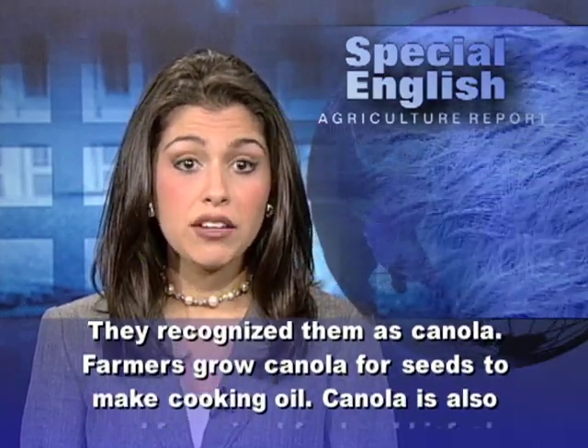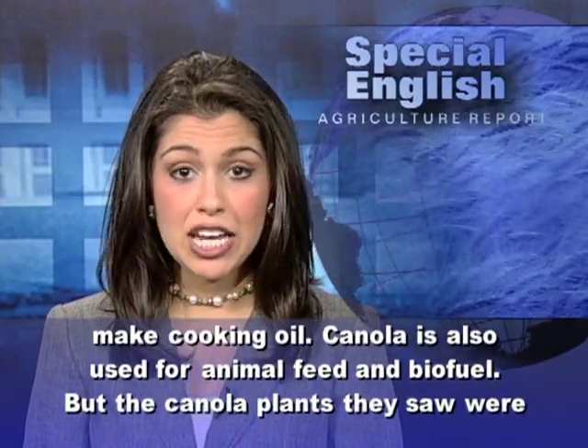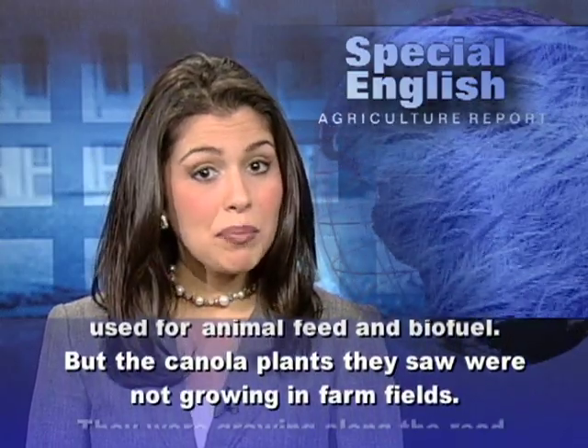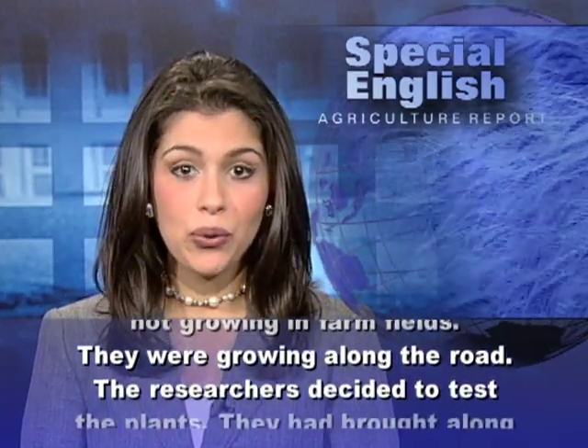Farmers grow canola for seeds to make cooking oil. Canola is also used for animal feed and biofuel. But the canola plants they saw were not growing in farm fields — they were growing along the road.